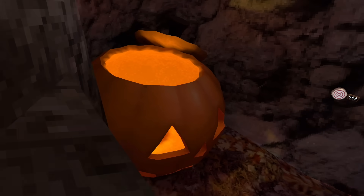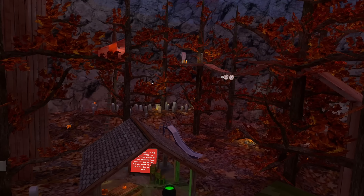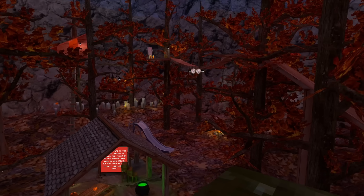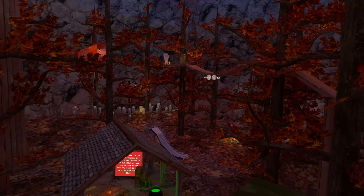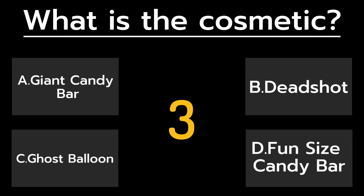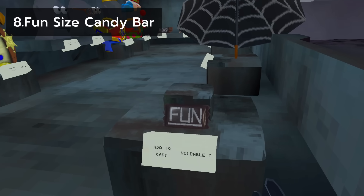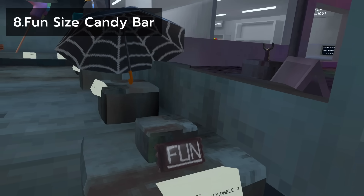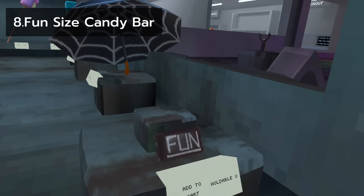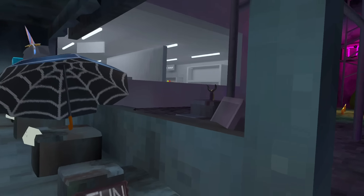Coming back to this update always gives me a bit of an eerie vibe. This is probably one of Gorillatag's most well-done updates and probably one of its best free cosmetics. That free cosmetic was the fun-sized candy bar — the first free holdable cosmetic — and it was very nice. I think everything about this Halloween update was done perfectly.